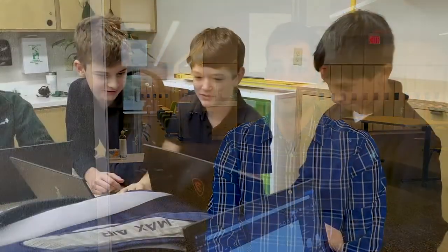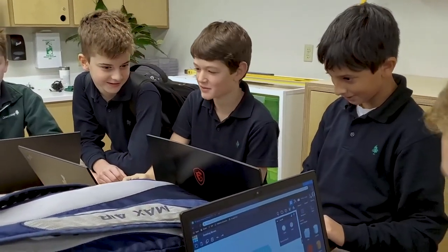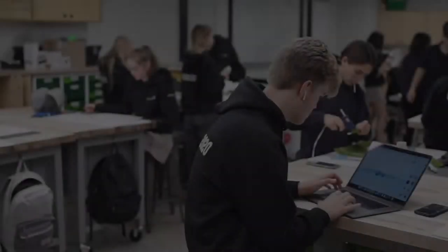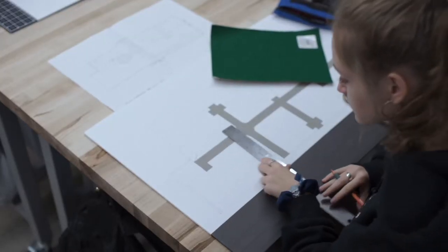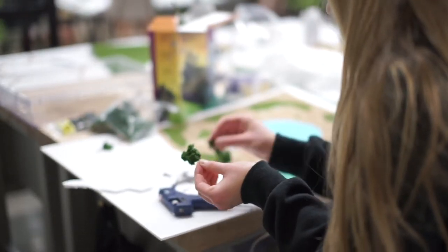My name is Mr. Farbstein, and I'm the coordinator of the Innovation Lab. I think the most important and kind of the coolest thing about the Innovation Lab is you can see students' ideas from start to finish, so from design to a finished product.